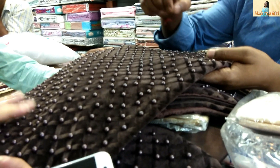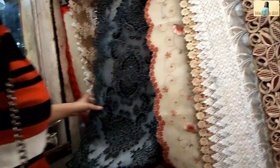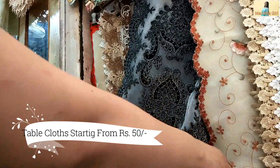Believe me, the quality was very awesome. If you need table cloths, runners, or central table cloths, those are also available. You will get a good rate depending upon the length. You will get things from 50-60 rupees, 80 rupees, or around 150 rupees.